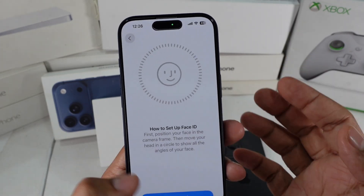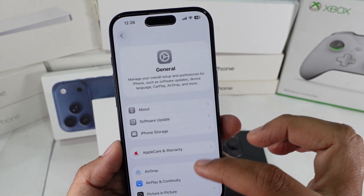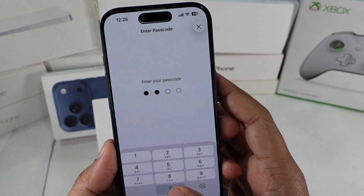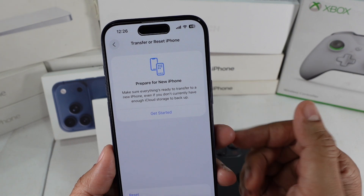Solution 6. If nothing so far works, reset all settings. Go to Settings, General, Transfer or Reset iPhone, then Reset, and choose Reset All Settings. This won't delete your photos or apps, but it will reset system settings like Wi-Fi and Face ID configuration.